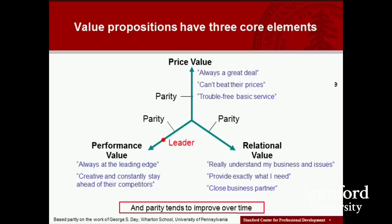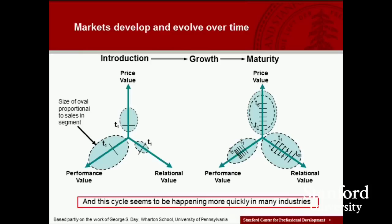If we're playing a performance value game, we may have some flexibility in terms of price, but we've got to be in the ballpark — at parity — in terms of price, and also in the ballpark in terms of relational value at a particular point in time. If we want to be the leader, we have to be well above parity in performance value. Parity tends to improve over time — performance in a product or service category gets better, prices in real terms tend to fall, and relational value often improves too, often mediated by technology and CRM systems, frequently at lower costs.